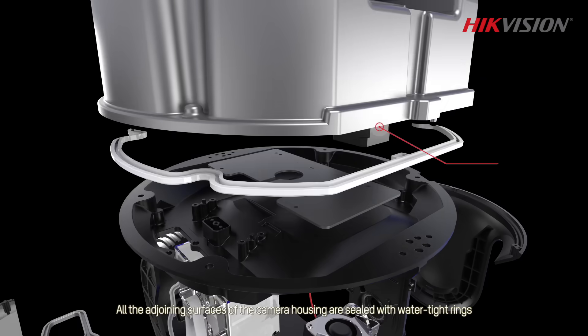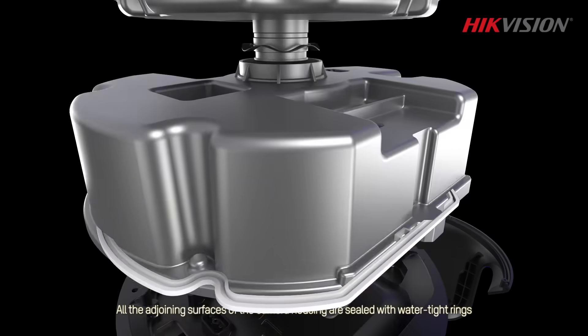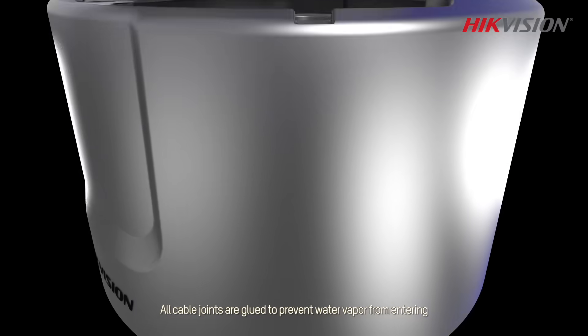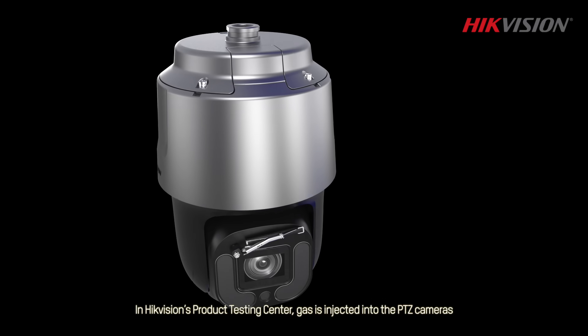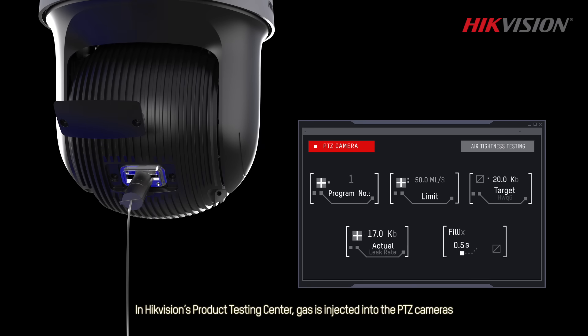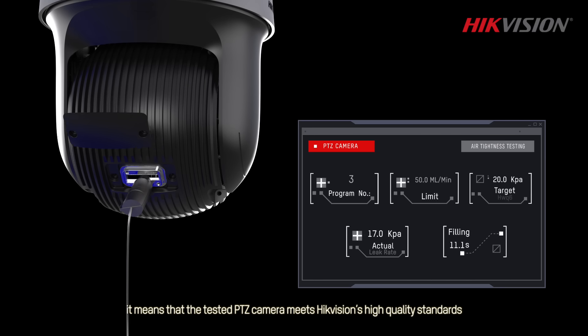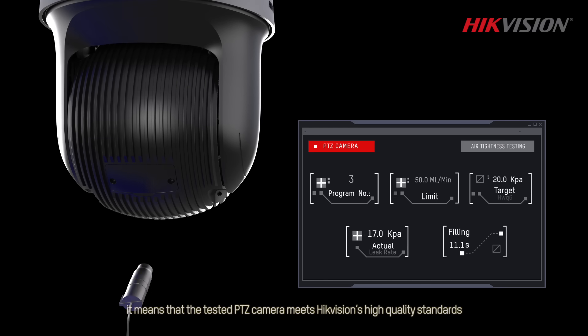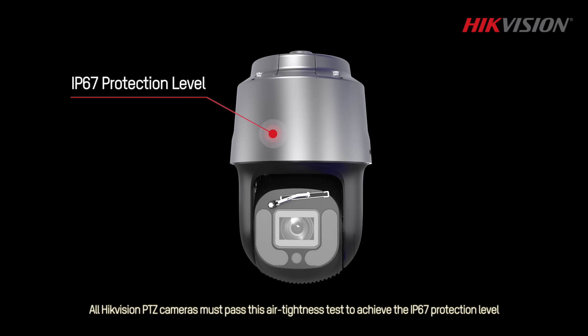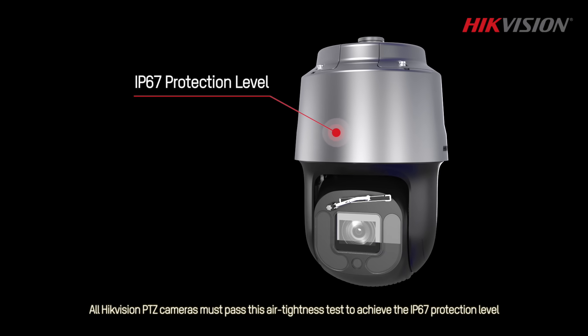All the adjoining surfaces of the camera housing are sealed with watertight rings, and all cable joints are glued to prevent water vapor from entering. In HikeVision's product testing center, gas is injected into the PTZ cameras, testing the seals by observing the air pressure. If the readings change only within a designated range, the camera meets HikeVision's high quality standards. All HikeVision PTZ cameras must pass this air tightness test to achieve the IP67 protection level.